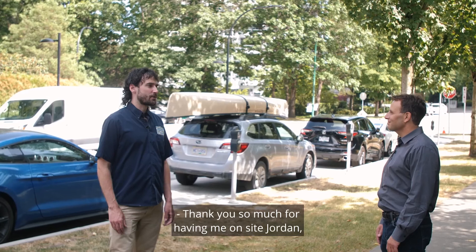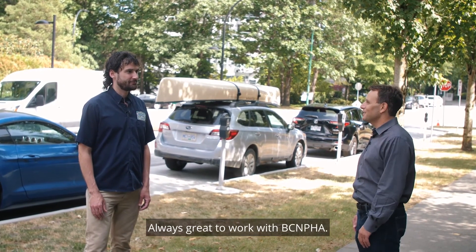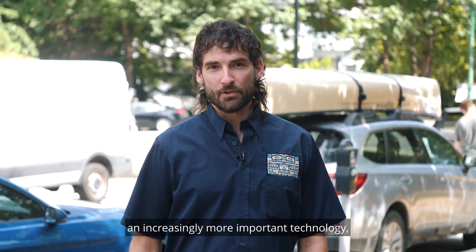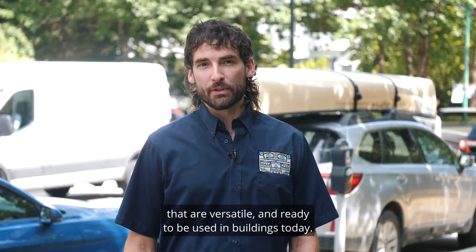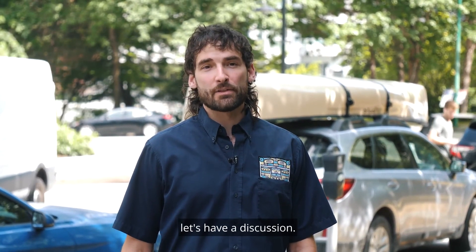Thank you so much for having me on site Jordan. It was really interesting. Always great to work with BCNPHA. Heat pumps are becoming an increasingly important technology that are versatile and ready to be used in buildings today, whether you're in a colder climate or a warmer climate. Contact BCNPHA to learn more.